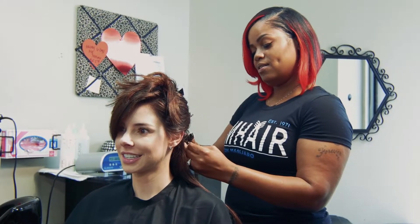People always say, oh you have the prettiest hair. They don't hurt when you go to bed, they don't ruin your hair like a lot of other extension lines do.